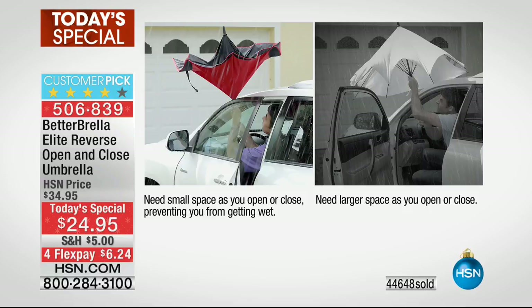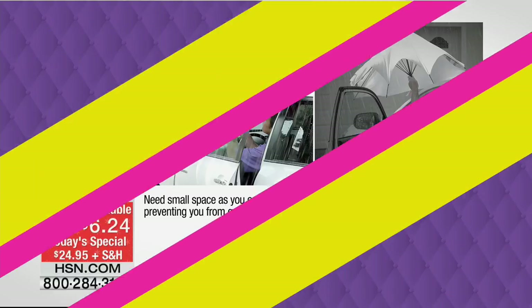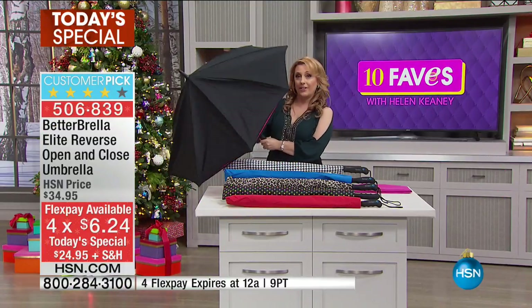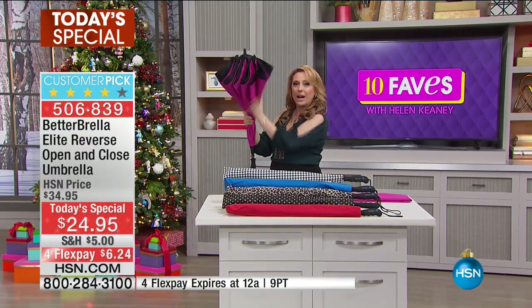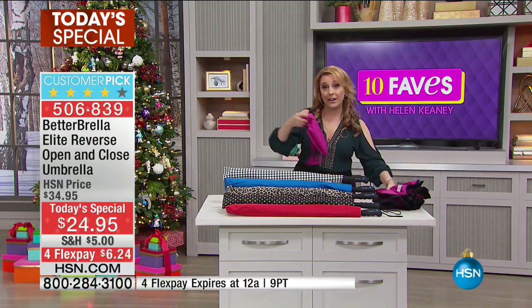When you're getting into your car, you no longer need extra space. Before, you had to leave your door open or you couldn't close the umbrella and got soaked. It's $24.95 with flex pay. We're doing a fabulous bonus buy — you'll spend no more than five dollars on Better Brella shipping. Watch how it closes — all the water goes up inside and not on me.